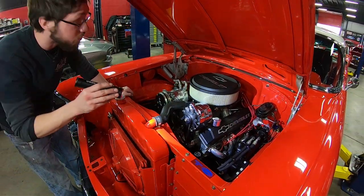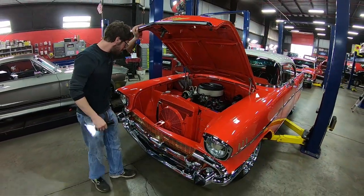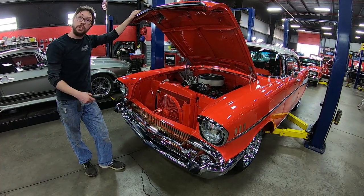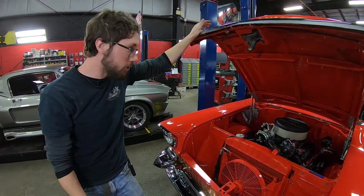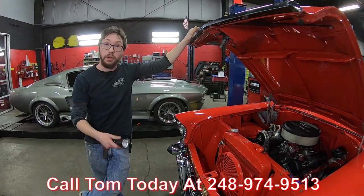Overall, we're pretty impressed with the build quality on this car — it's very, very high. If you like orange, this would be your car. If you'd like an opportunity to come in and drive it and check it out, which I'd highly recommend, give Tom a call at the number below, and let Vanguard Motor Sales park this '57 in your driveway.